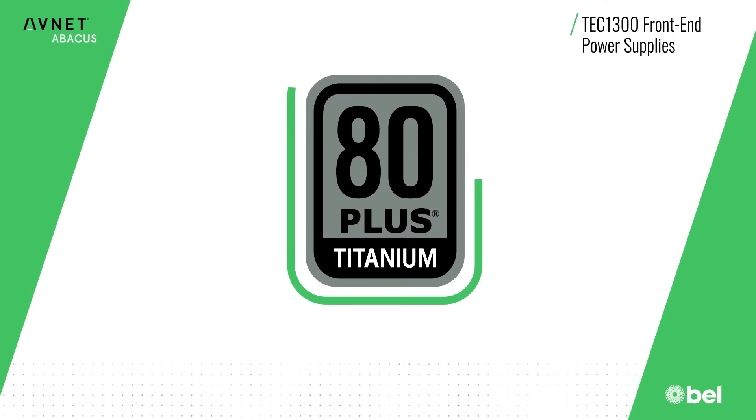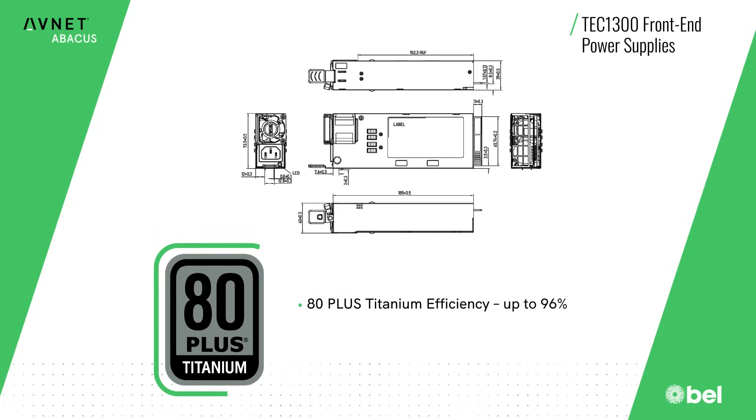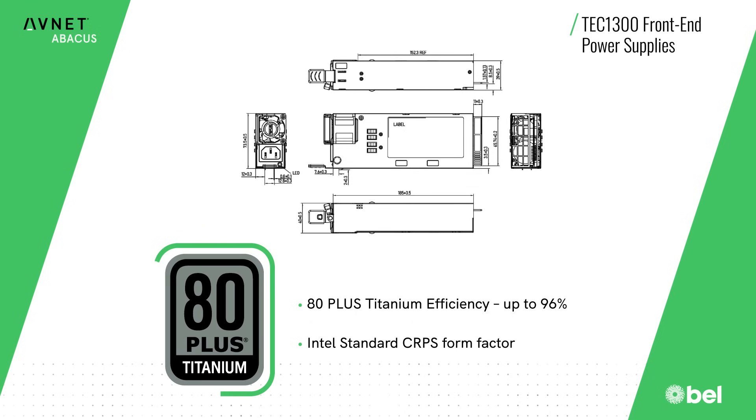The TEC 1300 series meets 80 Plus Titanium requirements, delivering exceptional efficiency and cost savings. This also reduces heat and enables a smaller footprint, with the supplies using the Intel standard CRPS form factor.